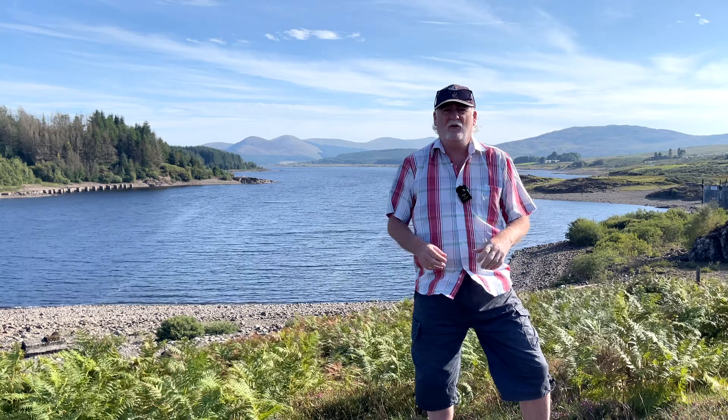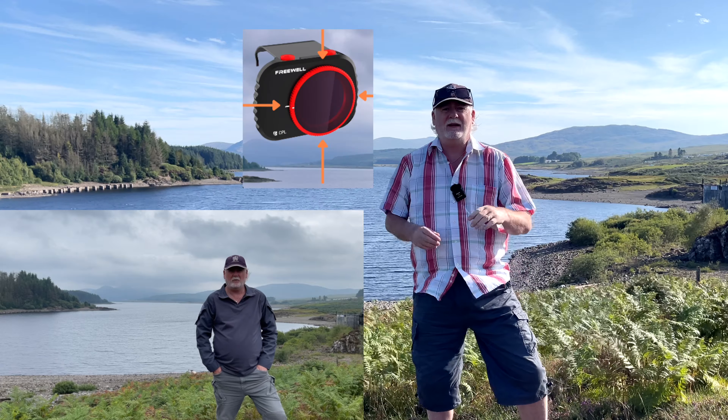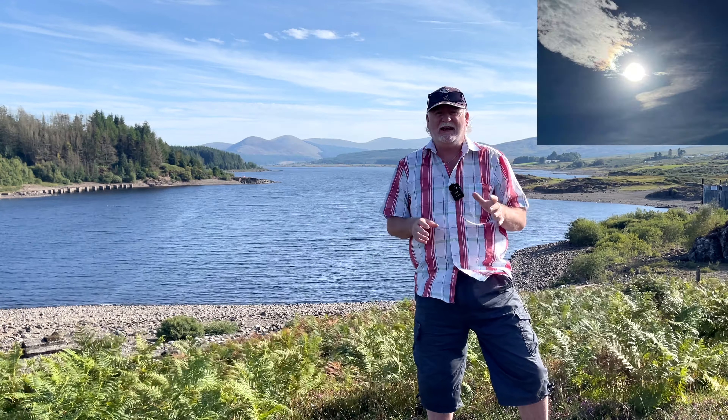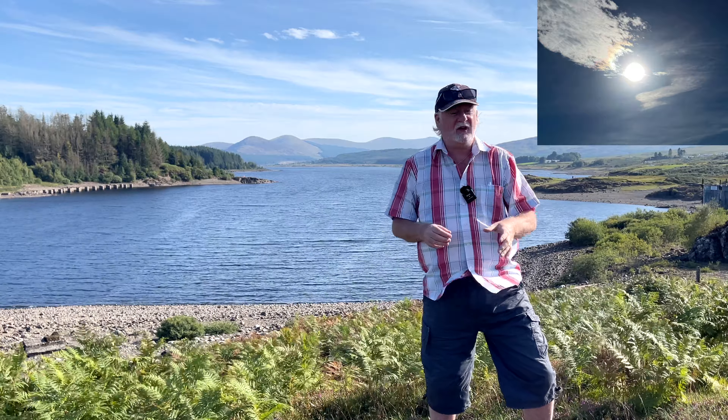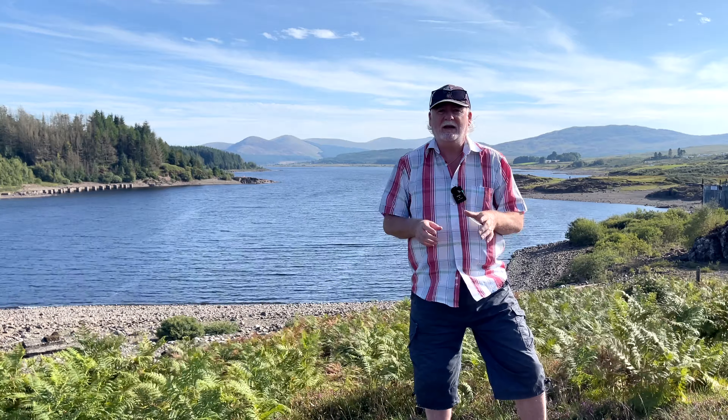Hello there, this is just a short video as a follow-up to the one I did earlier on in the week about the CPL ring and the four positions. It's a very bright sunny day today so I decided to come out and test it, as opposed to the really cloudy day earlier in the week. In fact it's so bright that I've had to actually use an ND16 filter that has a polarising ring on it too.